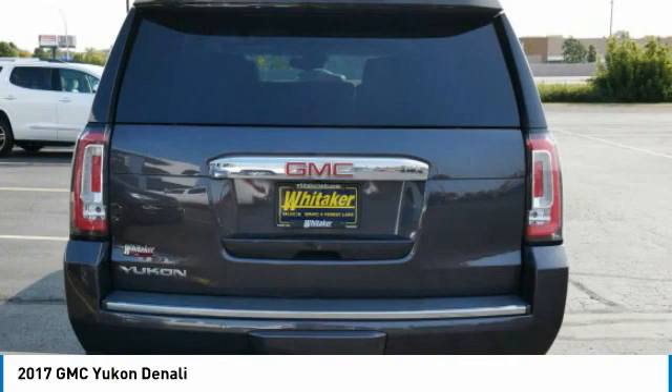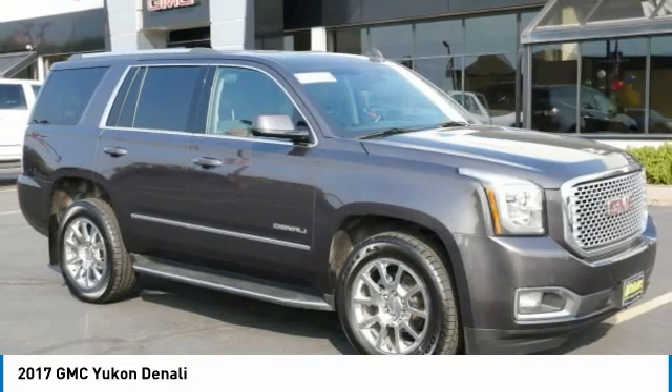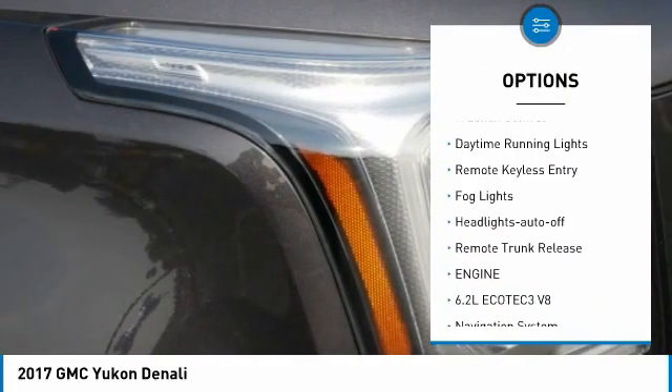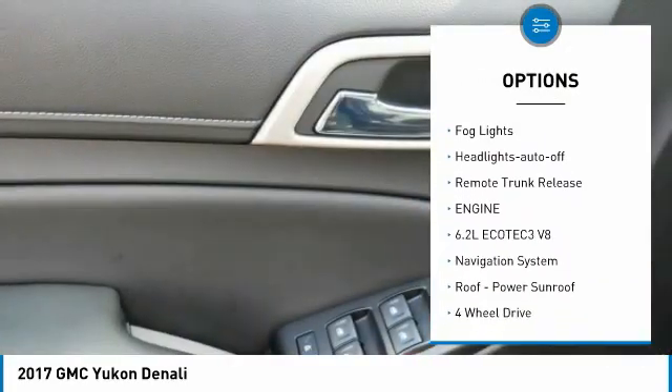Boasting a Vortex engine with active fuel management and flex fuel, the Yukon is agile and capable, priced below $55,000, with less than 45,000 miles. Great options include a towing package, aluminum wheels, running boards, heated side mirrors, and traction control.